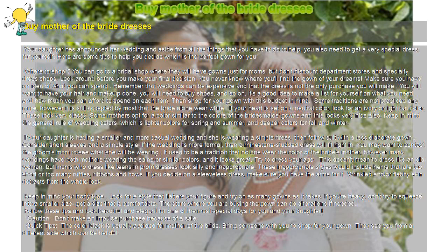Buy Mother of the Bride Dresses. Your daughter has announced her wedding and aside from all the things that you have to do to help, you also need to get a very special dress for yourself. Here are some tips to help you decide which is the perfect gown for you.